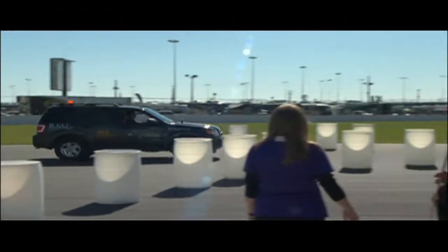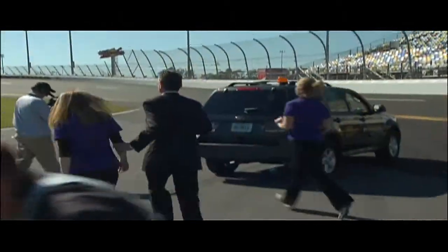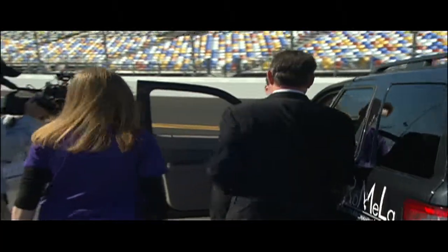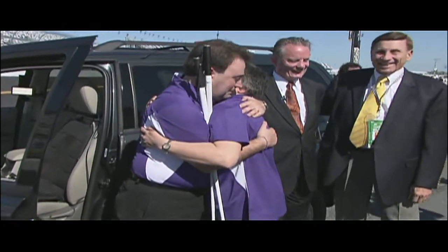Riccobono crosses the finish line with the steely determination of a blind man on a mission. Very fulfilling that the vision of the National Federation of the Blind — that we've finally been able to put it out in the public and demonstrate the capacity of blind people in driving.